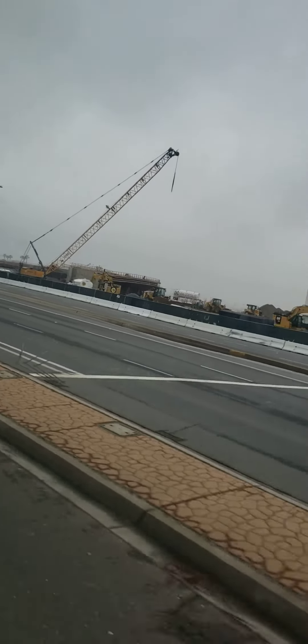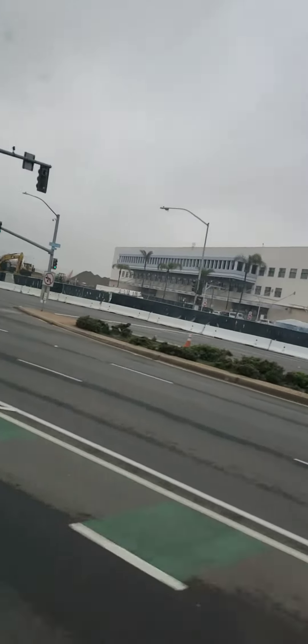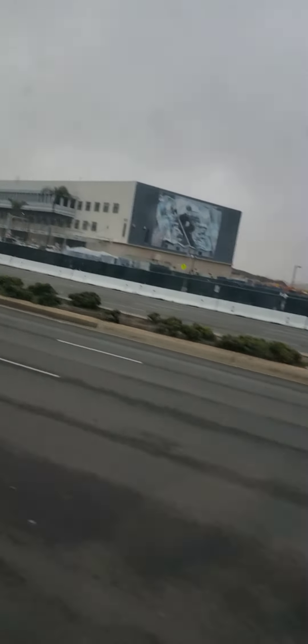This looks like what they're going to do to Terminal 1. Terminal 1 had a flat parking lot, no levels, but it did have a pedestrian bridge going across which they removed — they'll replace it, I'm sure.